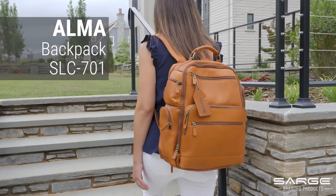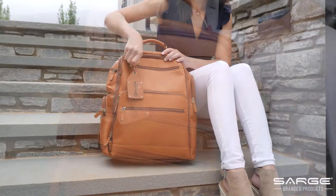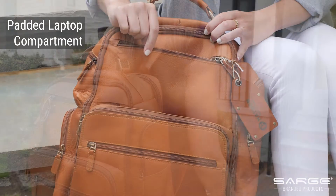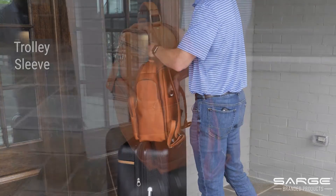Finally, a backpack you deserve — the rugged Alma is crafted from genuine cowhide leather and is built for work, play, and travel. This must-have backpack includes multiple zippered pockets for quick and easy access and a padded laptop compartment. Adjustable padded shoulder straps provide comfort, and the trolley sleeve offers an alternative for toting. Offer this as a promo item and watch the sales roll in.